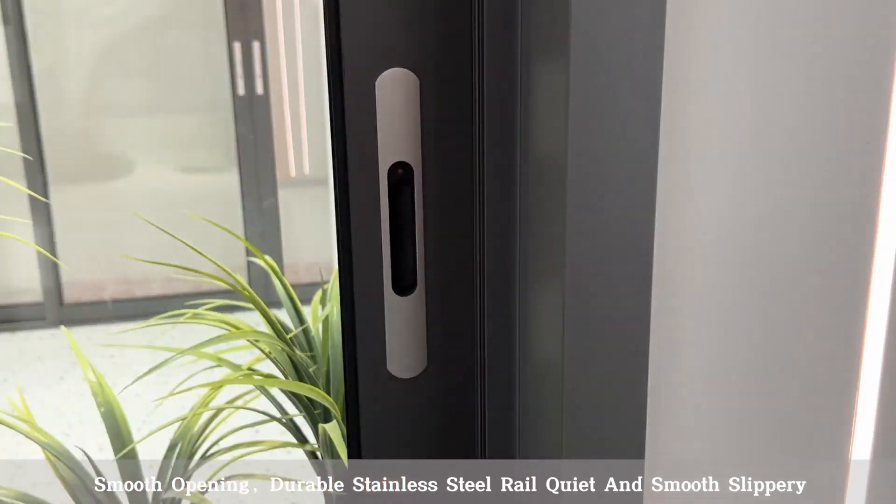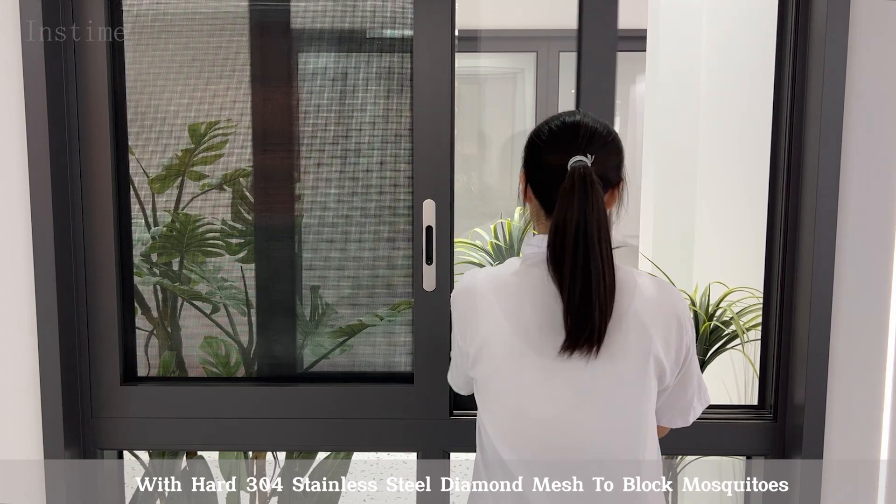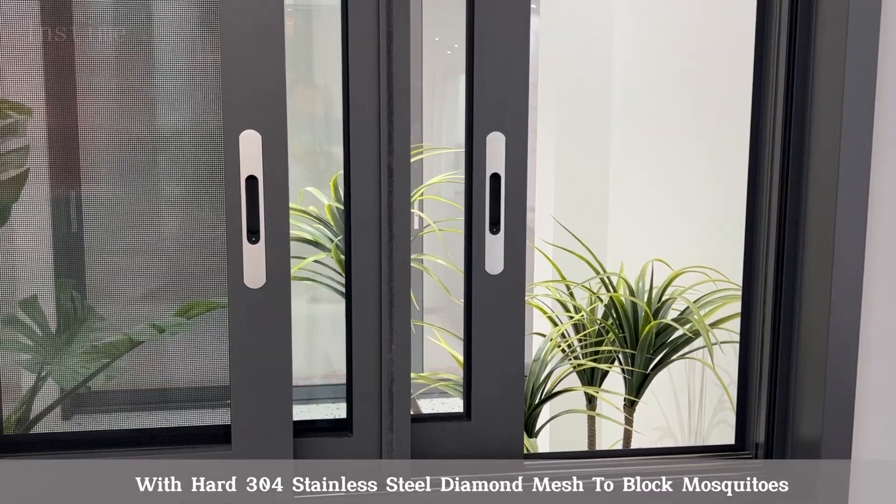Durable stainless steel rail ensures quiet and smooth sliding, with hard 304 stainless steel diamond mesh to block mosquitoes.